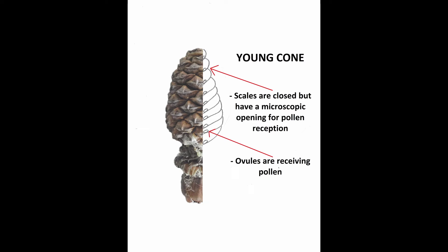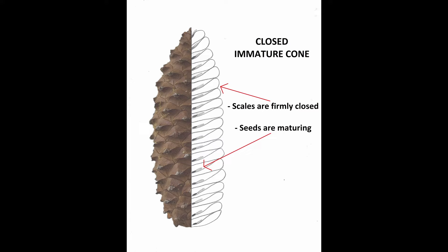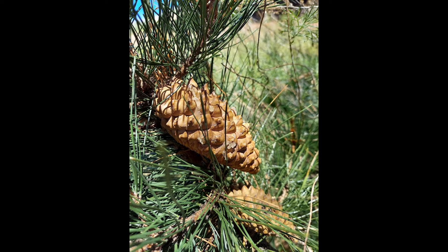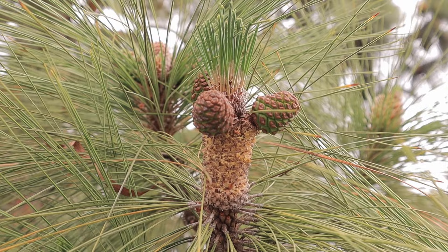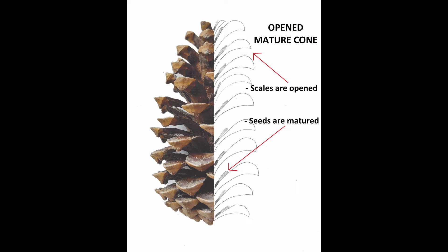This is called fertilization, and it will result in a seed. The cone stays closed to protect the new seed inside during its development, a process that takes two to three years. During this time, the cone grows in size but stays firmly closed. You might notice female cones of different ages all on the same tree. When the seeds inside are fully mature, the cone opens up to release the seeds. They can be dispersed by wind or animals like birds or squirrels who enjoy eating them, but may drop a few in the process.